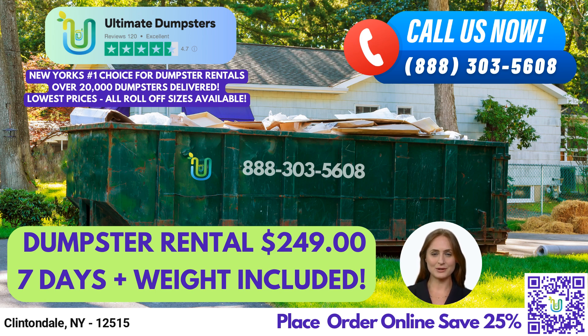We source our dumpsters using the best and cheapest local providers to ensure that we provide you with the most affordable and efficient service. Our reputation speaks for itself with a 4.5-star rating.